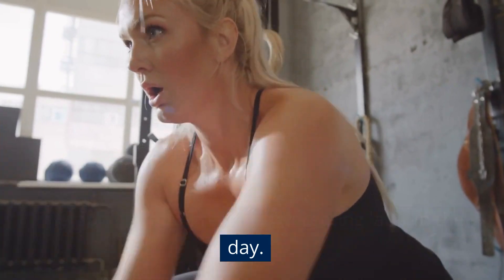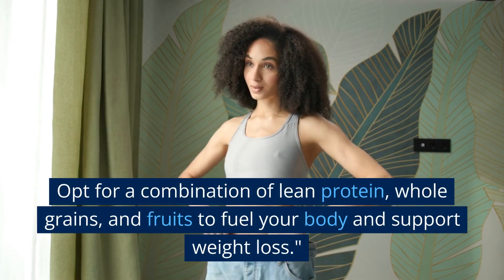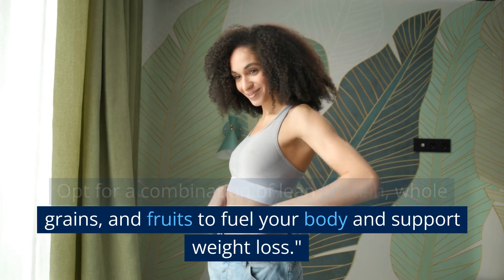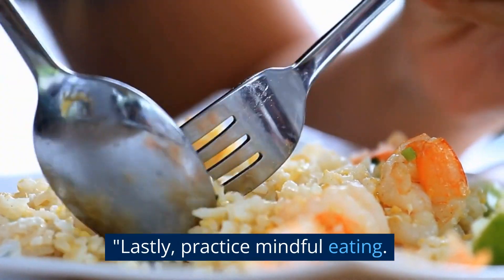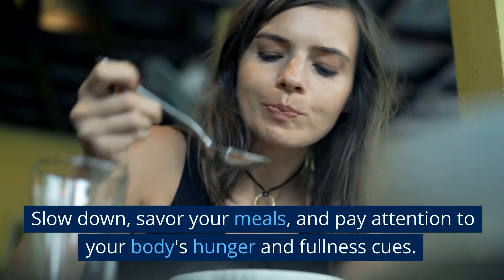Tip 9: don't skip breakfast. Never underestimate the power of breakfast. Eating a nutritious breakfast kickstarts your metabolism and prevents overeating later in the day. Opt for a combination of lean protein, whole grains, and fruits to fuel your body and support weight loss.